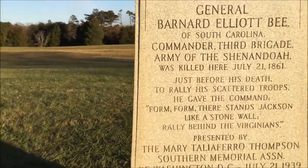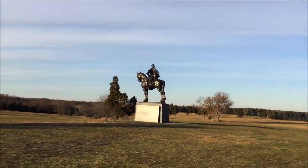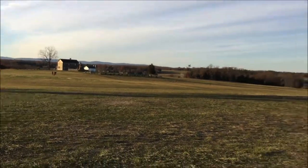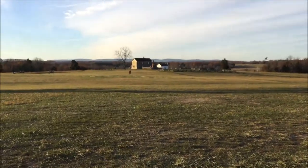There's also a third monument to General Bernard Elliott Bee. He was a Southern commander killed right here — he's the one who shouted about Jackson standing like a stone wall, rallying the Confederate troops to fight the Union forces.